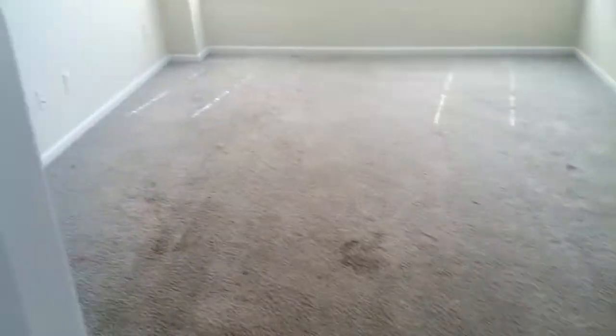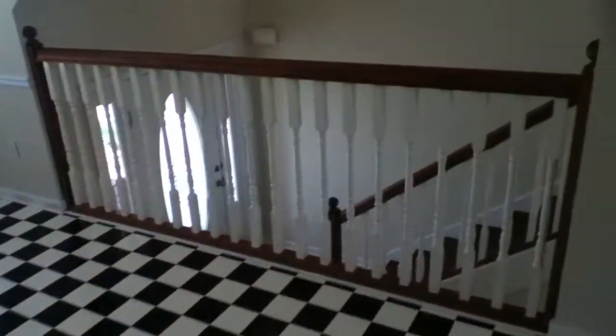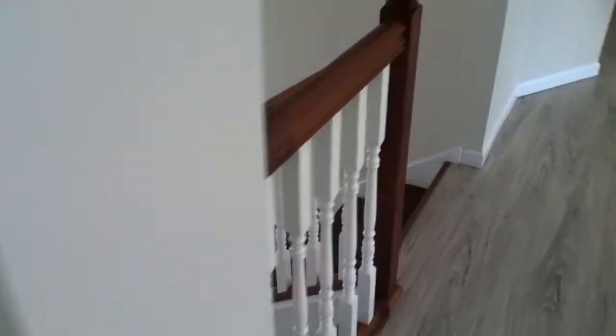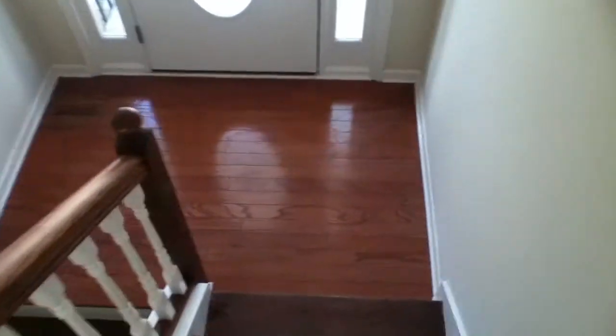This is a split-level home, so I'm going to walk you back out and show you the downstairs. You can see the entrance right here — I'm going to go back down these stairs. Right here to the right is where you would enter if you parked in the garage.